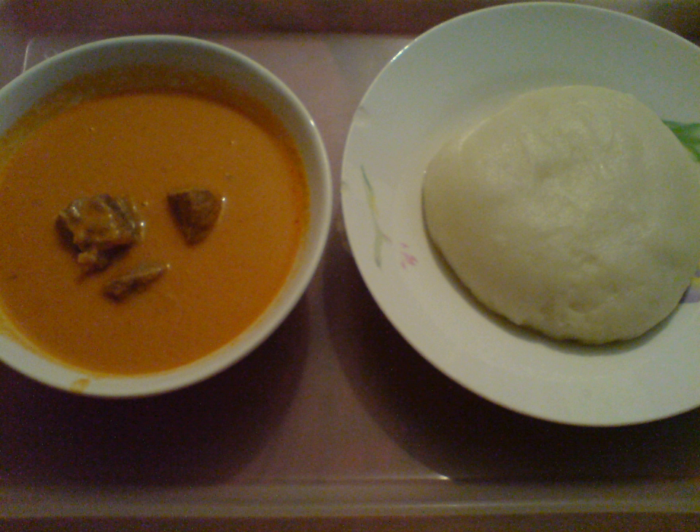Mashed yams are also sometimes used to prepare foutu. Fufu is pounded cassava. Pulani buli is a porridge with rice, peanut butter, millet flour and lemon. Gozo is a paste prepared from cassava flour. Kanda tnyma consists of spicy meatballs made with beef.